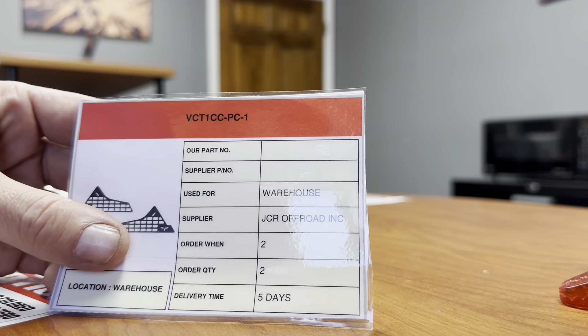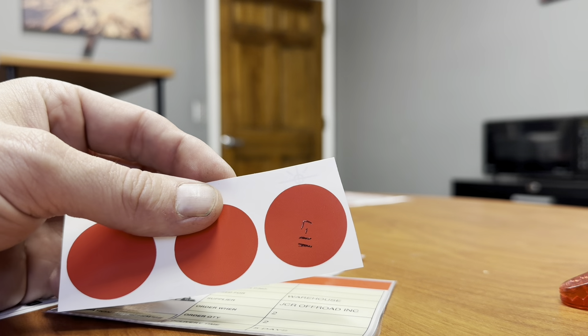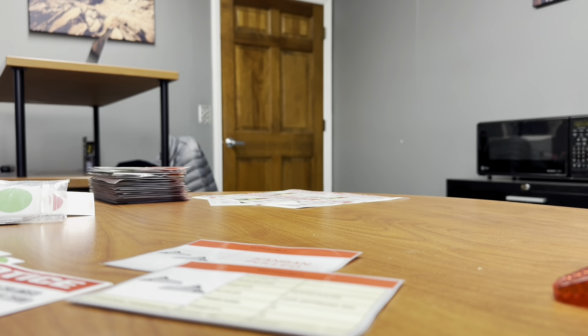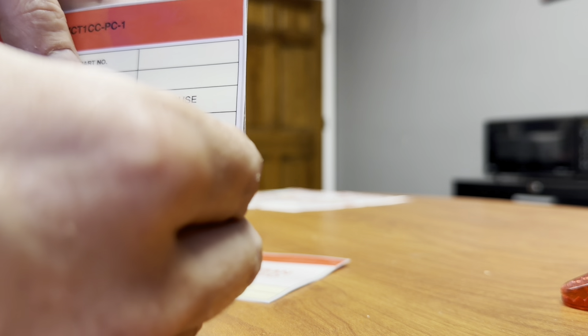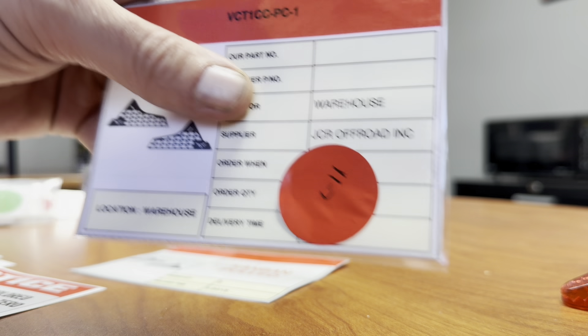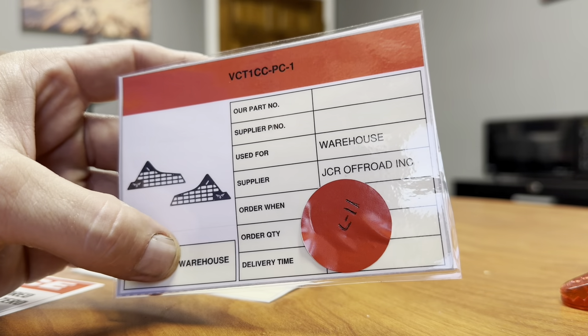This particular Kanban right here, we're actually going to discontinue. What I did was I wrote on here — I put a date on a red sticker. I'm just going to peel this red sticker off and stick it right over the quantities right here. Now when this Kanban is up on the wall and it's time for it to get remade, we know it's time to just discontinue this part.